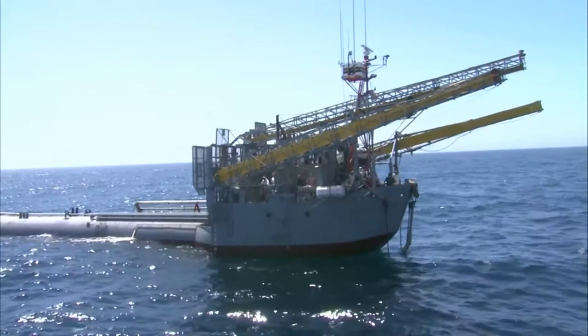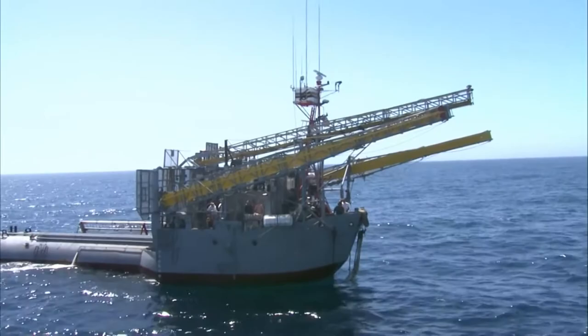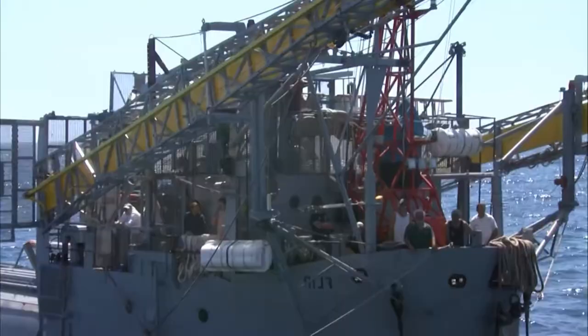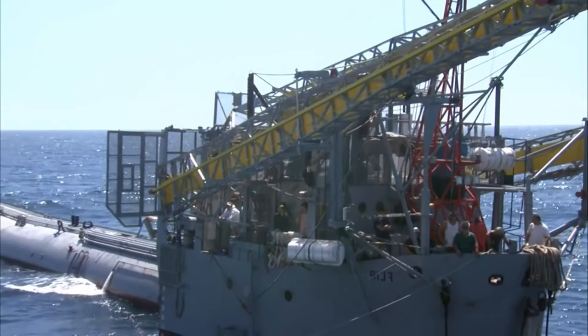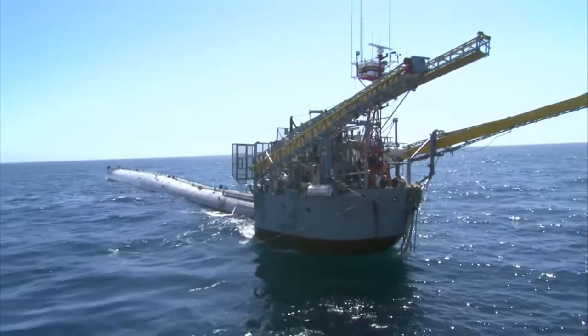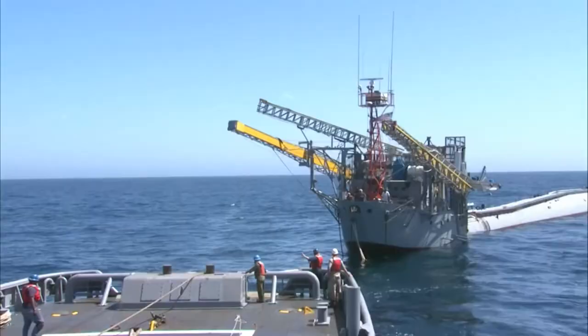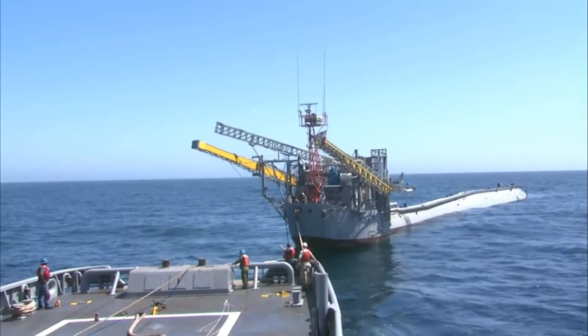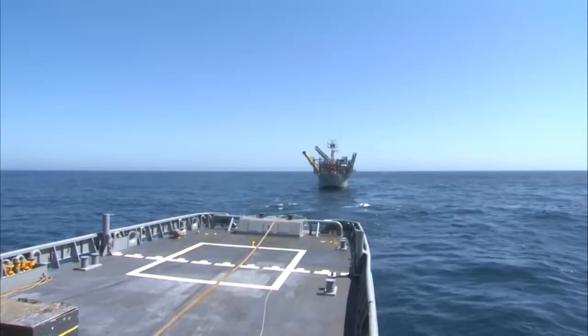The RV Flip was created in 1962 and is owned by the Scripps Institute of Oceanography Marine Physics Laboratory. The vessel can collect a wide variety of data, from temperature readings of depth to water salinity. The duration of one research mission is usually two to three weeks. This amazing ship, which solves the most difficult research problems, exists in a single copy. The entire interior space is adapted for use in both horizontal and vertical modes.